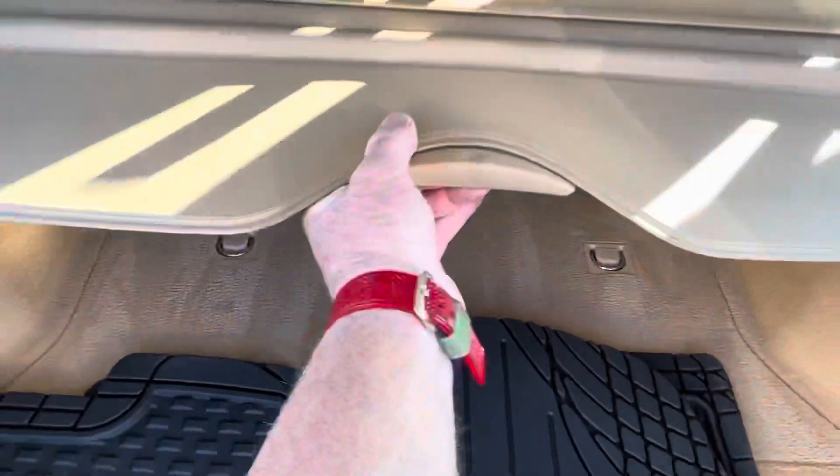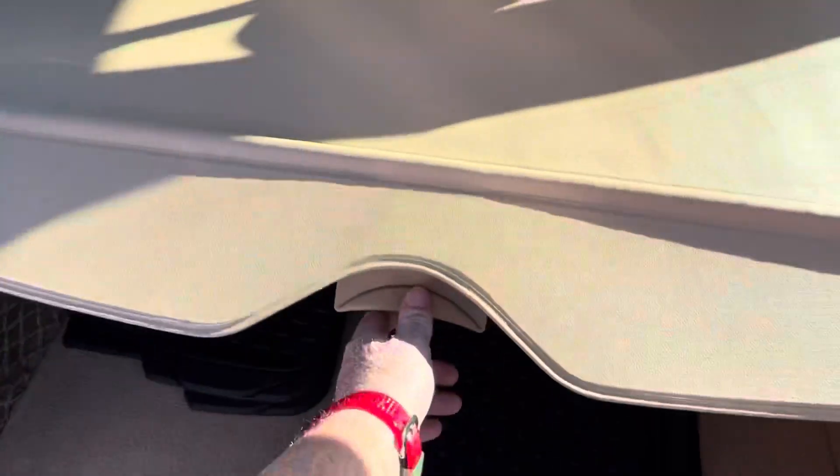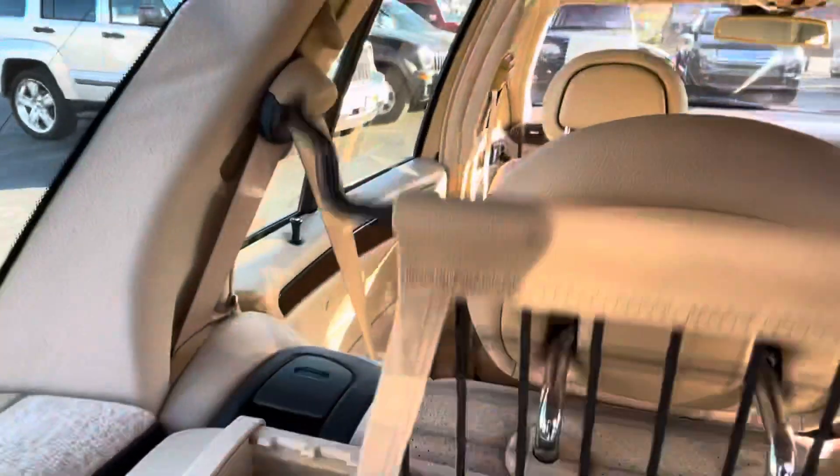The original cargo shade right here — you pull and then it locks in, then push here and it goes away. This is the pull-up dog net, which hooks up into the ceiling like that.